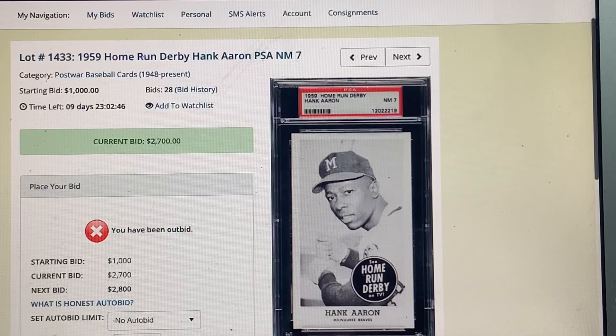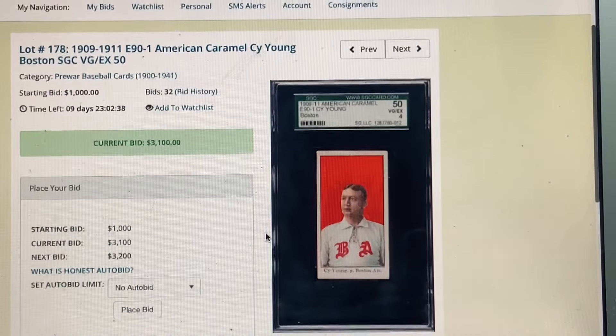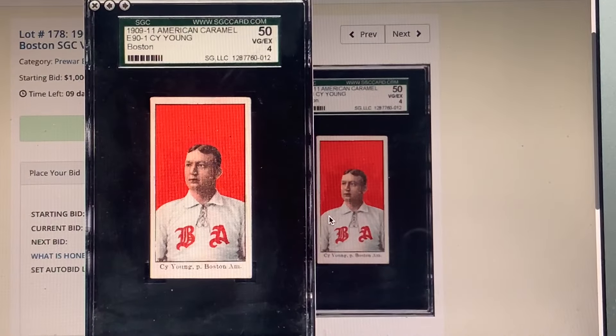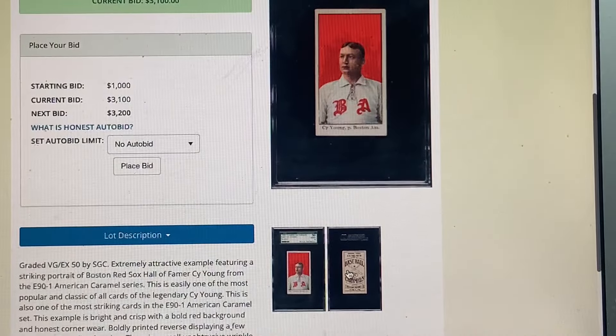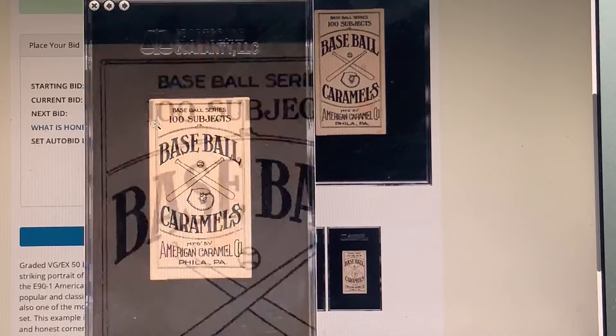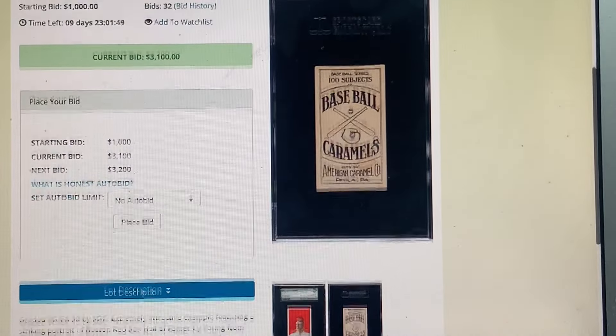Here are Bluejacket's recommendations for fellow YouTubers. First, the E90 American Caramel Cy Young — I do not have this card, and it's just beautiful. It's pretty well centered, which is uncommon, in a grade of 4 — really good. I always wish they zoomed in a little higher, but I really recommend this card. There's a lot of potential with this card looking so nice in a 4. Looking at the back: 100 subjects in this set by the American Caramel Company. I may still put a bid in on that one.